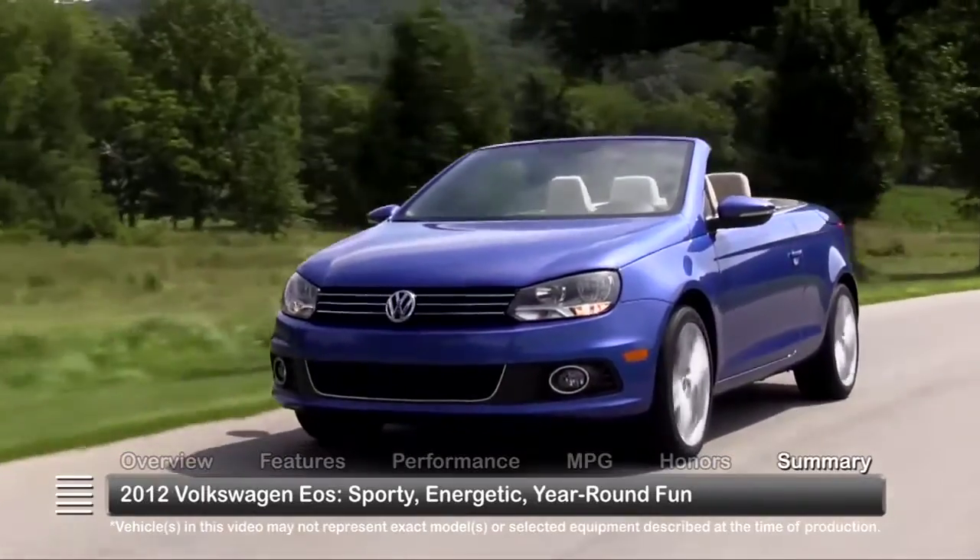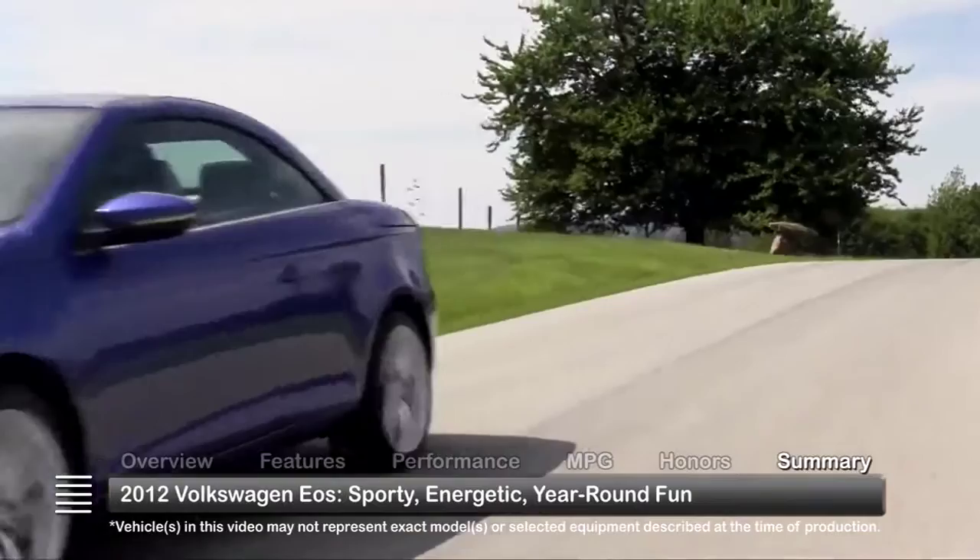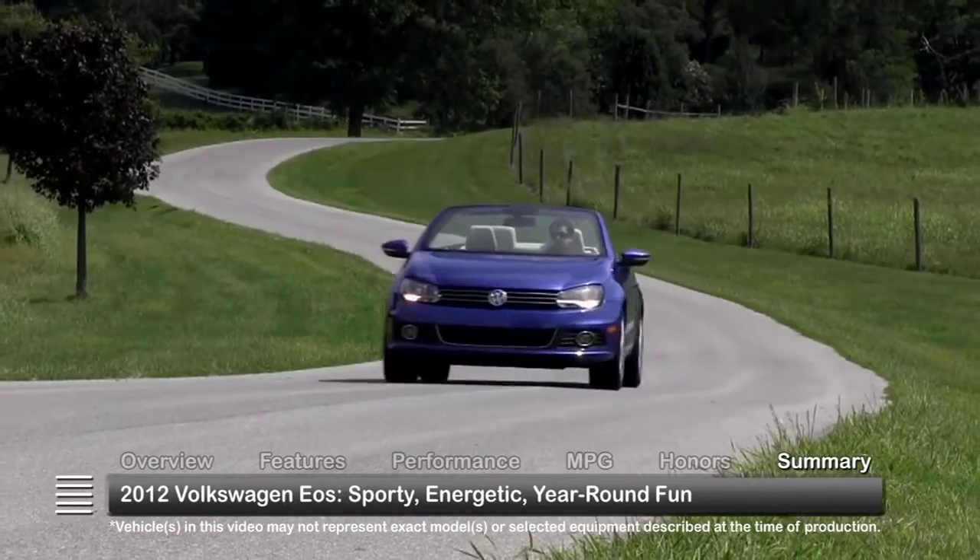A sporty, energetic convertible that doubles as a hardtop coupe, the 2012 Volkswagen EOS delivers a whole lot more than just fun in the sun.